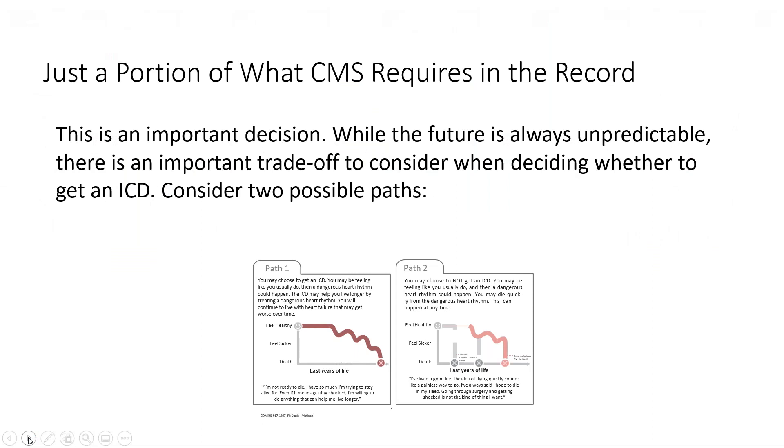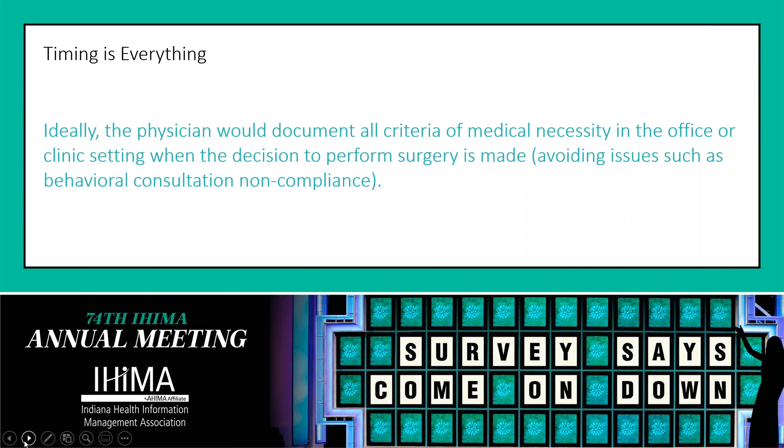This is just a portion of what CMS requires in the record related to ICDs — remember, these are $50,000 to $80,000 procedures. What they're looking for is an understanding from the patient that they are clearly involved in their care, with two possible paths related to this expensive device: what happens to quality of life and life expectancy if they choose to have it implanted, and what would happen if they choose not to. CMS is looking to see these notes are on the chart, dated before the surgery — you can't go back and get one of these dated after the fact. Timing is everything.